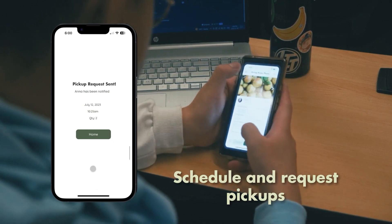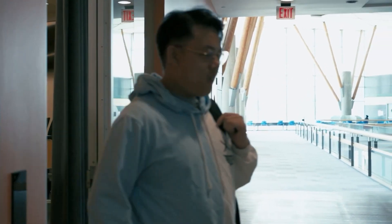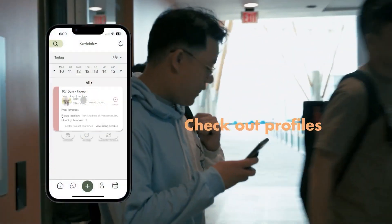Too busy for school? You can always schedule and request a pickup with the trader. If you want to learn more about the trader, you could also check their profile and see what other users commented.